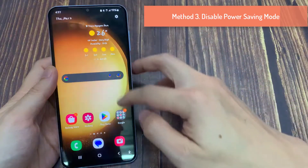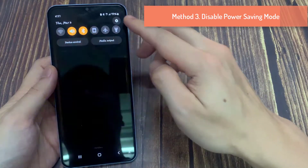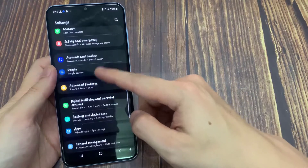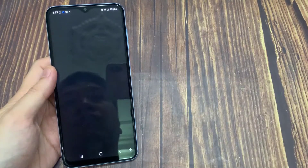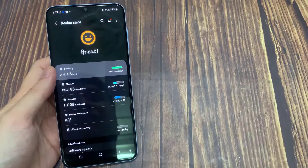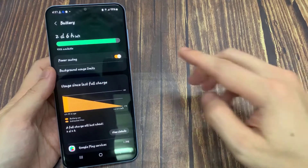Method 3: Disable Power Saving Mode. Open Settings on Android, go to Device Care, then the Battery menu, and disable the Power Saving option.